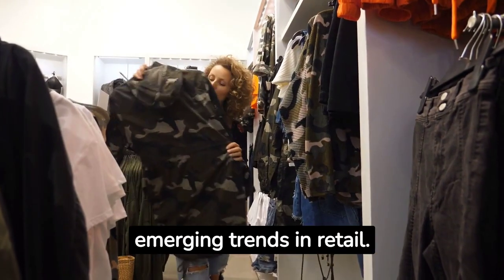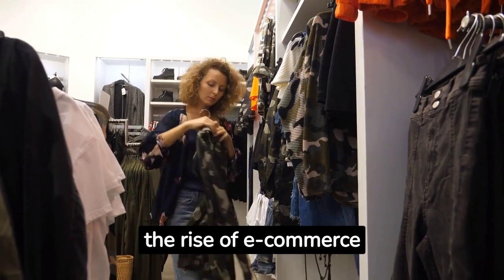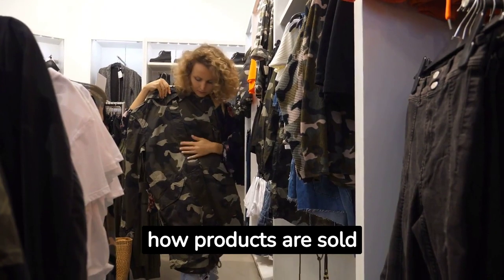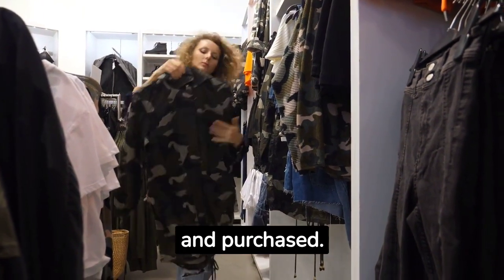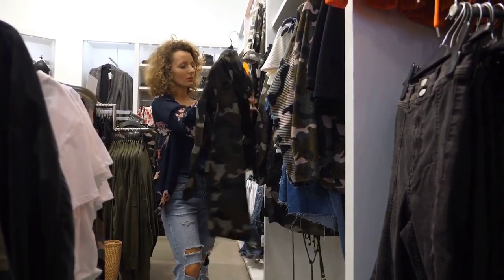Stay informed about emerging trends in retail. For instance, the rise of e-commerce and omni-channel retailing have significantly changed how products are sold and purchased. You'll need to keep up with these trends to maximize your product's retail potential.